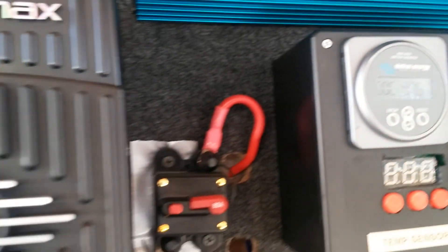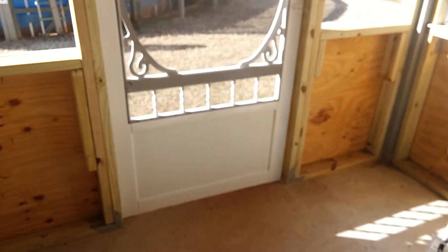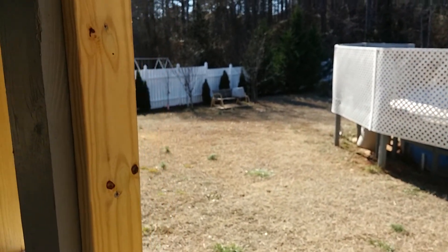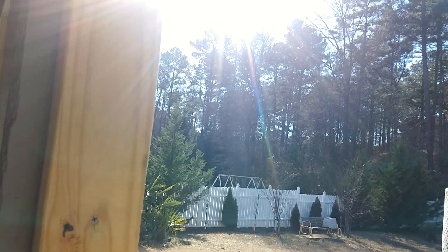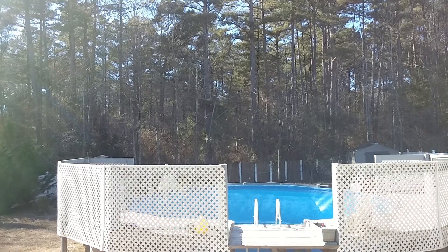That's my battery state of charge at the moment — 97.6%. Beautiful day today, nice and sunny. My panels are facing west and that's the sun over there on the south, but my panels are facing that direction west — it's okay.